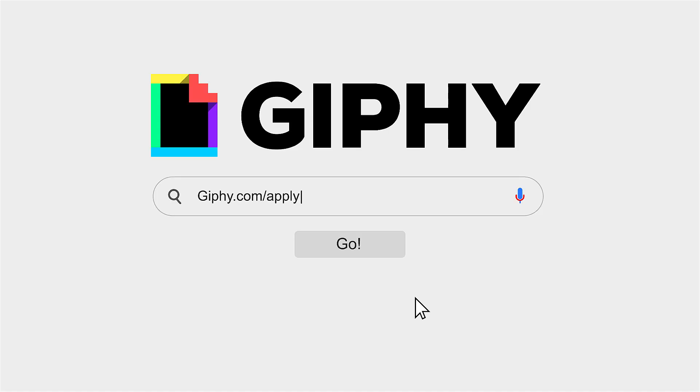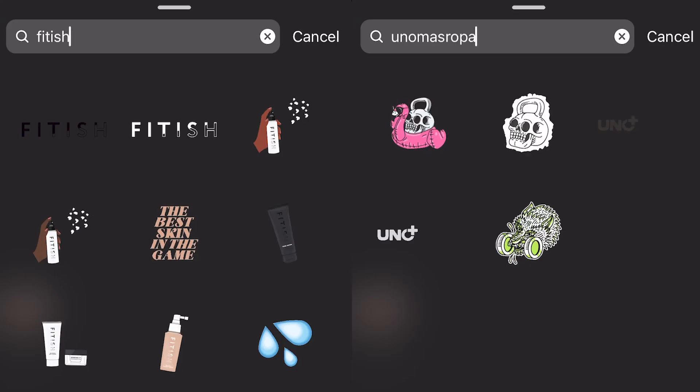Just go to giphy.com/apply and you can fill out their application to start your brand channel. You can sign up as a brand, artist, public figure, or anything like that, as long as you're uploading your own content. I've helped some brands upload their own stickers on Instagram, but every single brand has to have its own account. And once you're approved, all of your GIFs have to be uploaded onto your brand channel through Giphy individually, even if somebody else is logging in and uploading them for you.